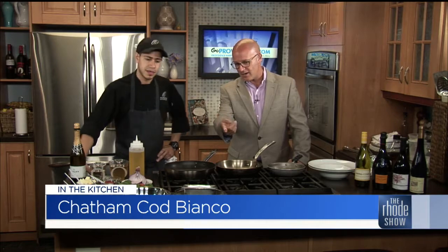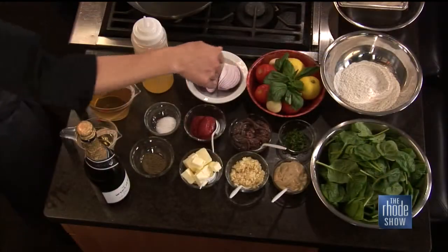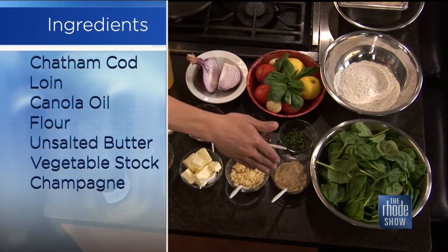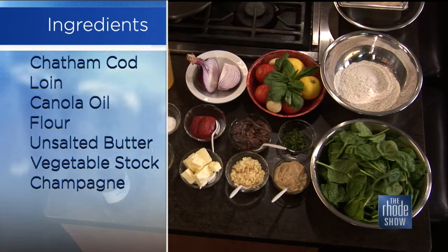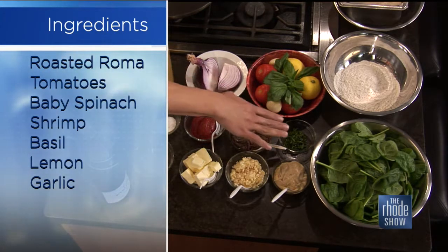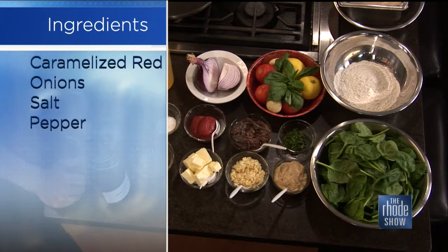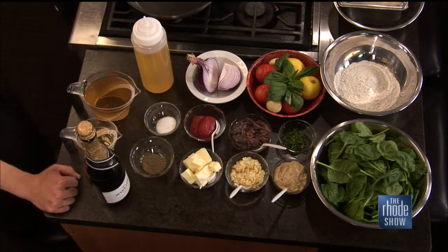We've got some Chatham Cod — it's sourced locally. Some AP flour just for dredging, some baby spinach, roasted garlic, minced garlic, little cubes of butter. That is the roasted garlic puree. Then we have a little chiffonade of fresh Italian basil, some caramelized red onion, roasted Roma tomatoes, and our braising liquid, which is champagne and vegetable stock — that you're going to piece all together with it.